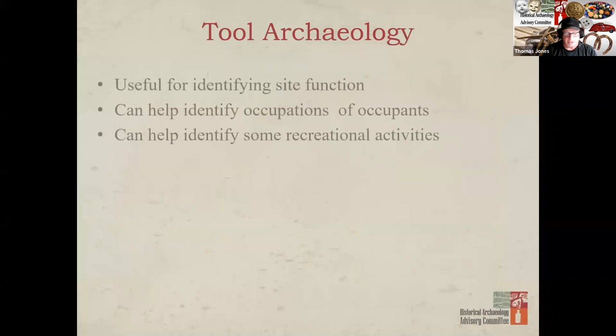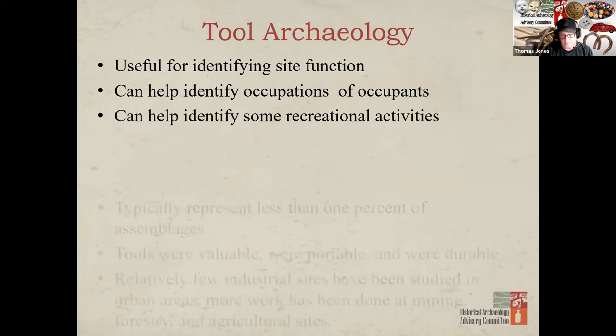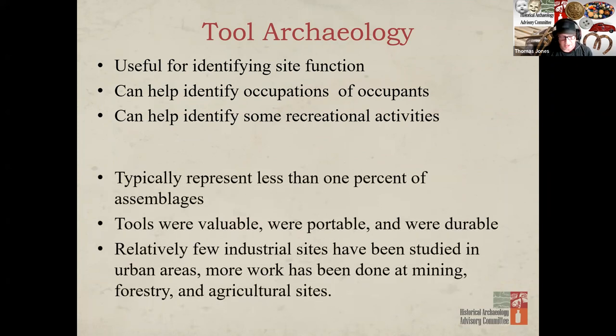Identifying tools on archaeological sites may assist in determining the site's function, not to mention the occupations of the site's residents. Tools themselves are not as common on sites as other artifacts, given their long shelf life and durability, not to mention their value to their owners. In the same way that many of us hoard hardware, we also hoard tools — we just can't let them go. Tools may be more common on industrial sites, but these types of sites are not often recorded on Class III surveys; they typically occur in urban settings.